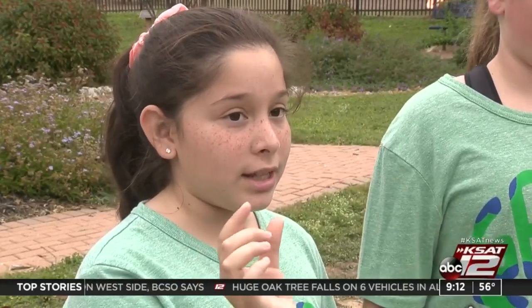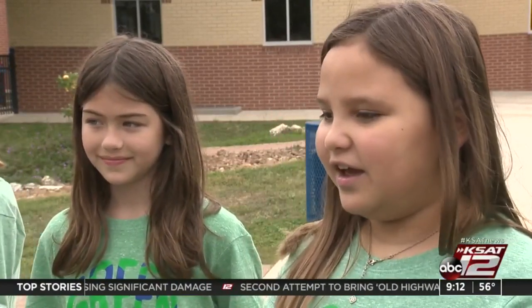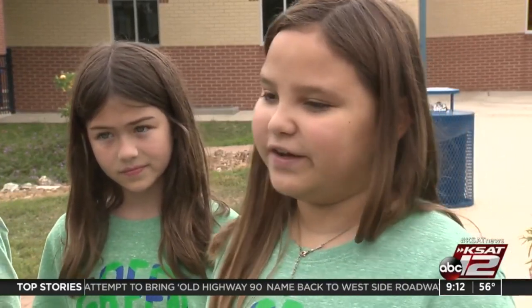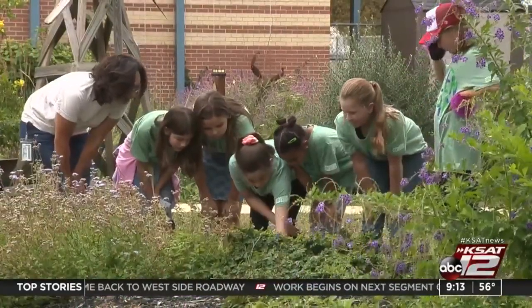It's actually kind of beautiful — when a monarch is in its chrysalis, it turns clear and you can see it's transparent. You can see the monarch's colors and it's gorgeous. Being in the garden makes me feel so calm and relaxed, and it gives us a break from our devices. So I really enjoyed this little...